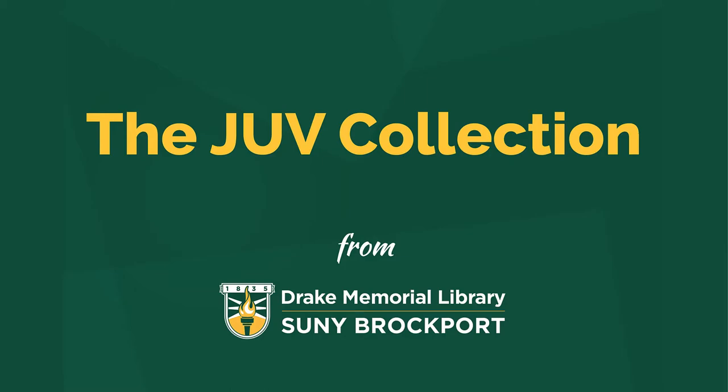Greetings from Drake Library. This video will introduce our juvenile collection, which contains materials that have an audience of students in K-12. Items in the collection include picture books, chapter books, K-12 textbooks, kits, and more.